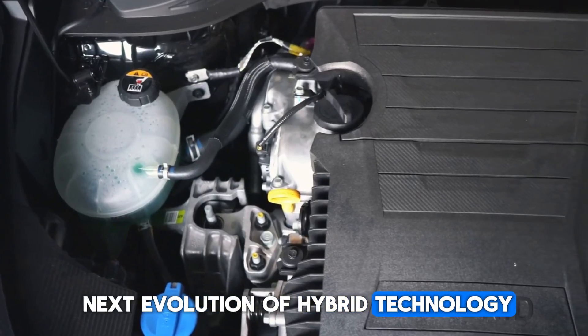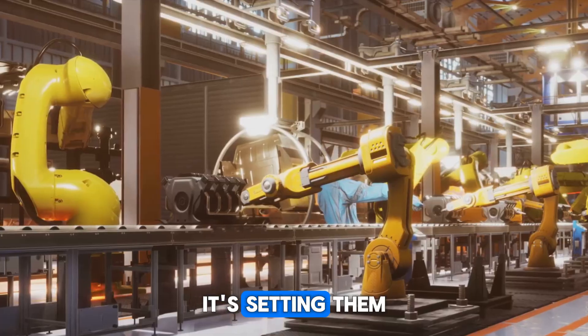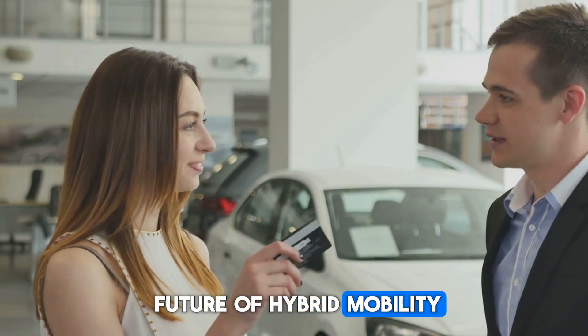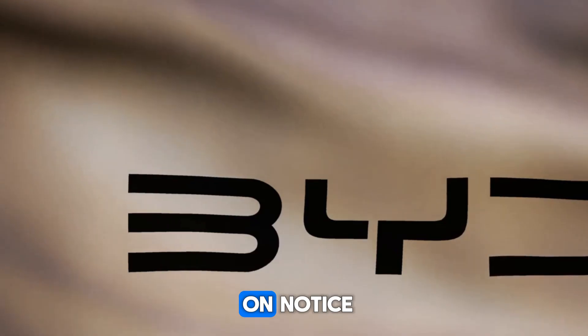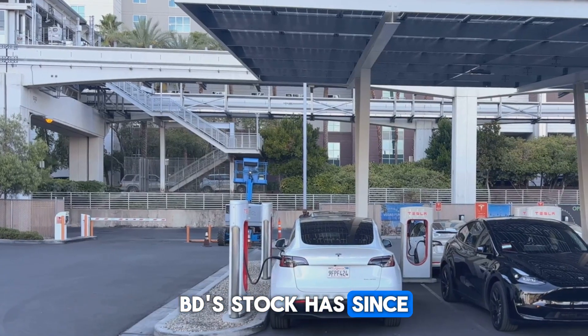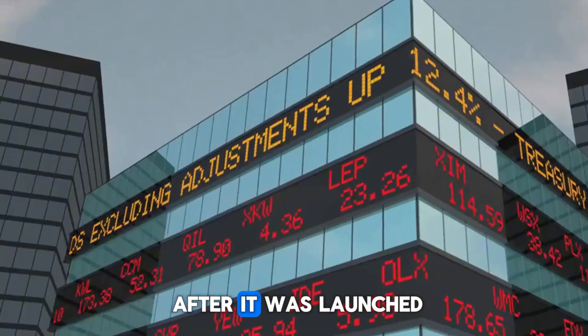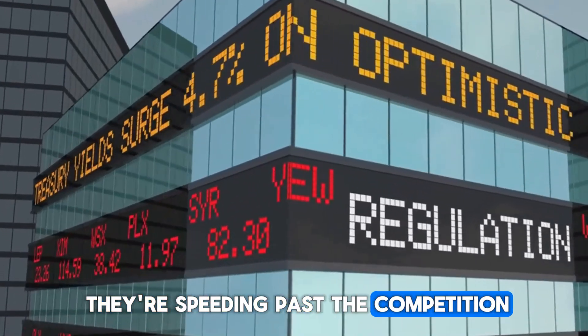These powertrains aren't just concepts — they are already in full production, ready for customers eager to experience the next evolution of hybrid technology. BYD isn't just following trends, it's setting them. Are we witnessing the future of hybrid mobility? One thing's for sure: the competition is officially on notice. BYD's stock has experienced a boost, with shares jumping almost seven percent a week after the launch.